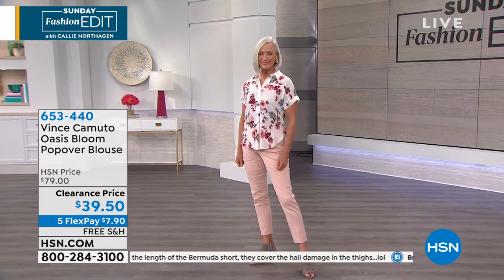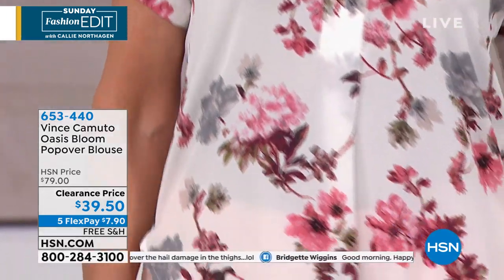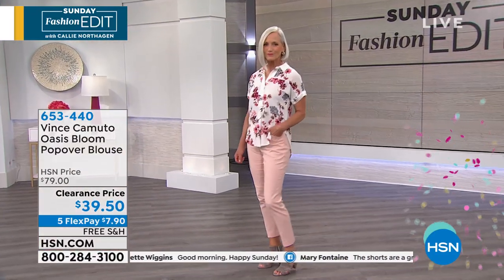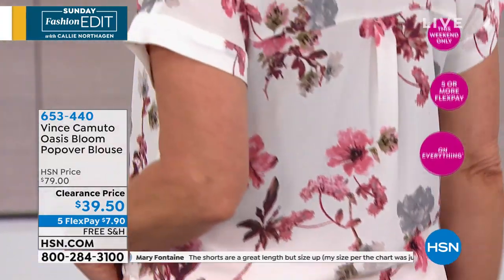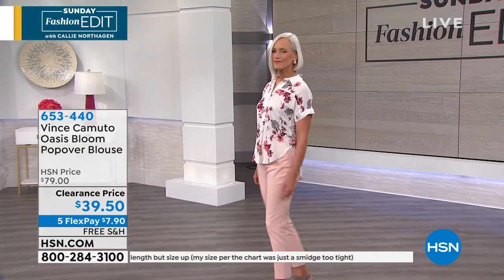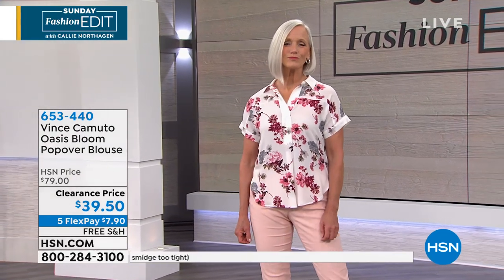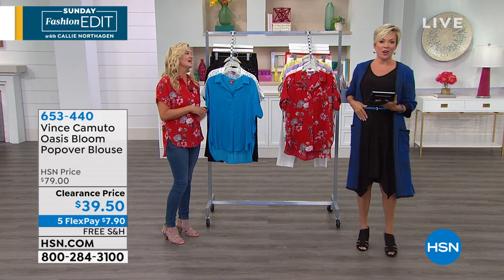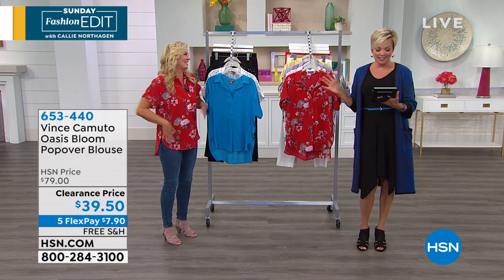It's a light fabric but has enough structure. I also want to point out the little slits on the side — they help it fit better on the body and make it easier to do the front tuck. The front tuck is the trend now, and with the slits on the side it's so easy to tuck this in with jeans, a nice pair of pants, or a pencil skirt. You could wear this with everything.